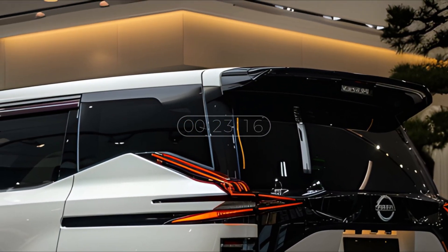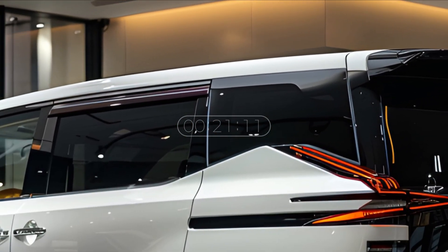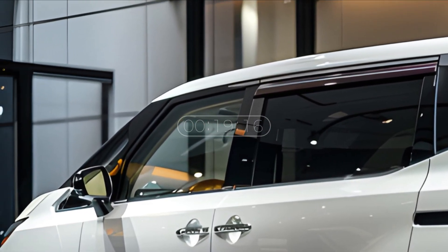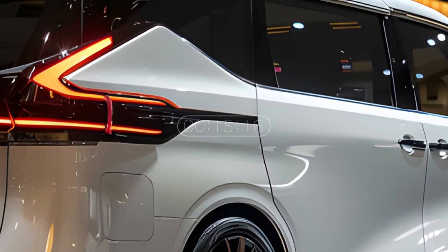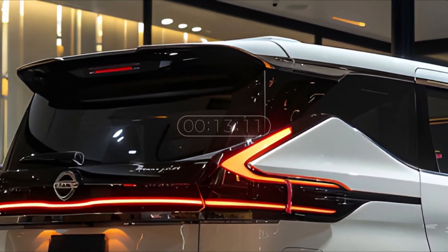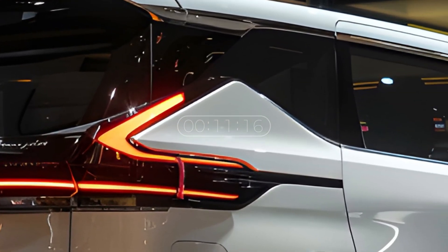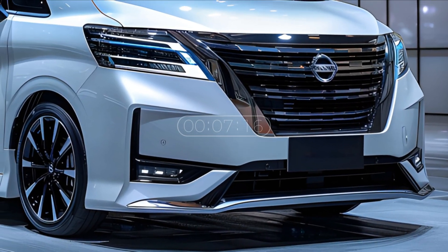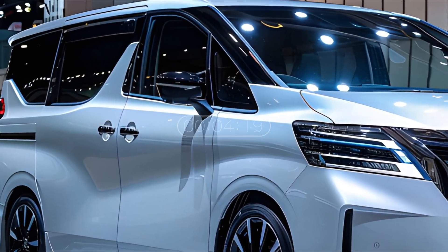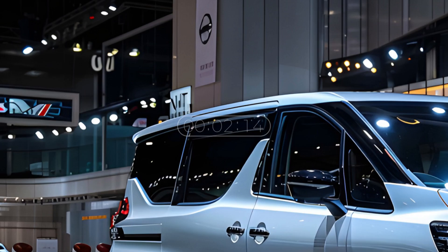In terms of performance, despite its large size, the Elgrand still offers tough performance. The powerful engine and good suspension system make it comfortable to use in various road conditions, both urban and long-distance travel. This makes the Nissan Elgrand a solid choice for those who want a combination of luxury, comfort, and reliable performance in a minivan.